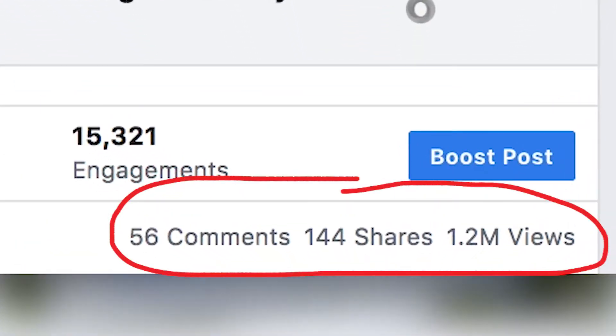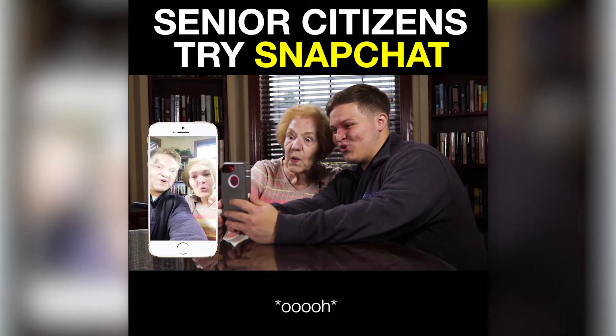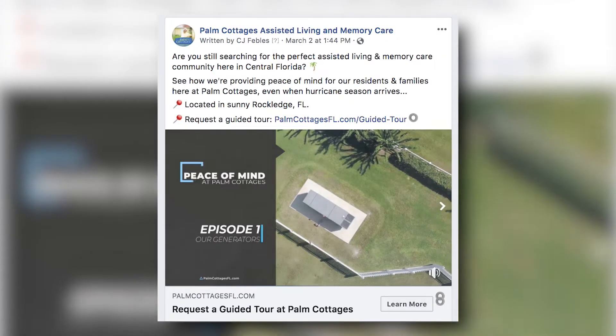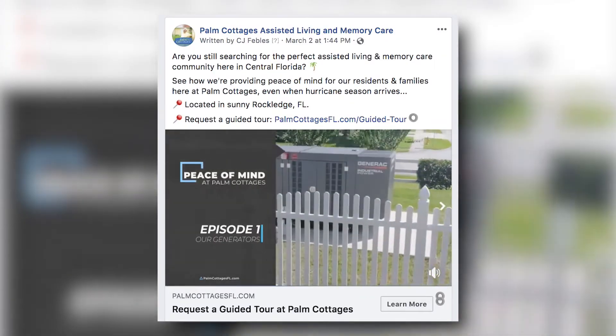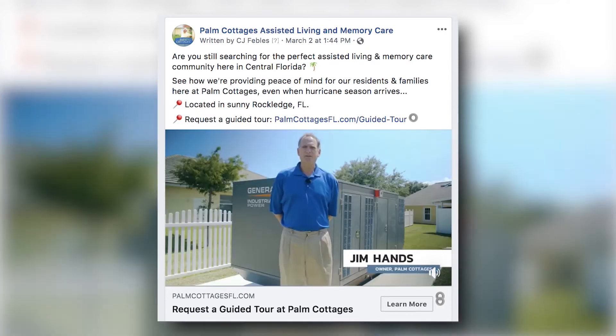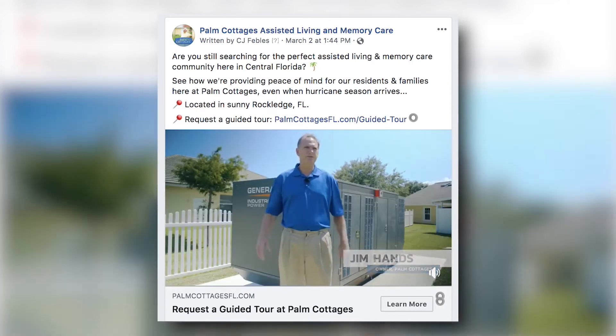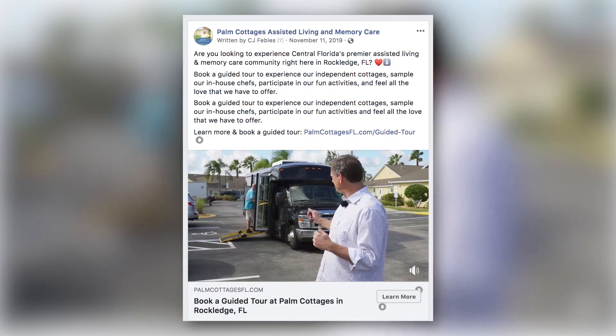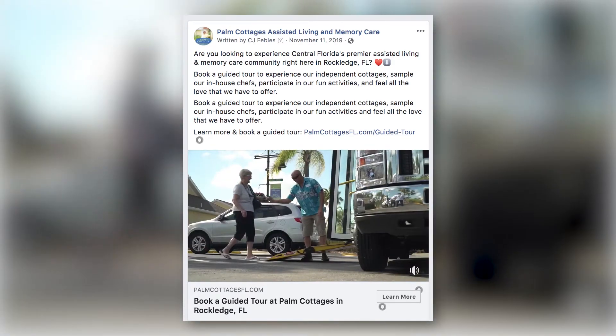For Palm Cottage's their target audience was primarily on Facebook. Knowing this, we created entertaining content through fun videos like 'Elders Use Snapchat,' heartwarming pieces like 'Mother's Day at Palm Cottage's,' and informative content with their 'Peace of Mind at Palm Cottage's' series — showcasing specific community highlights like their brand new disaster-ready power generators and purpose-built bus that comfortably and safely transports their residents to events.